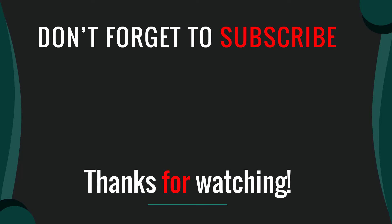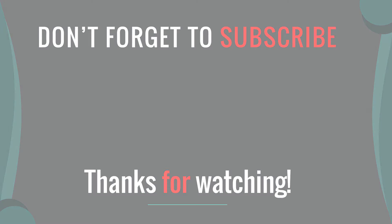Thanks for watching our video. I hope you like this video. Please like, comment, share, and subscribe. If you have any questions, please leave a comment below. I will get back to you as soon as possible.